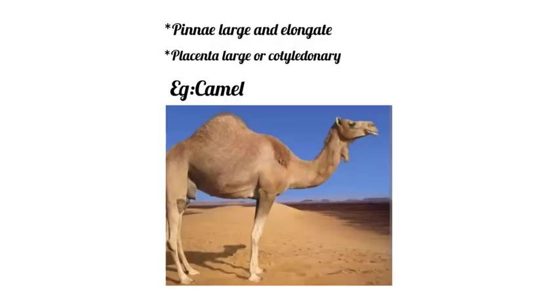Eyes are large with a horizontal pupil. Pinnae are large and elongate. The placenta is diffuse or cotyledonary.